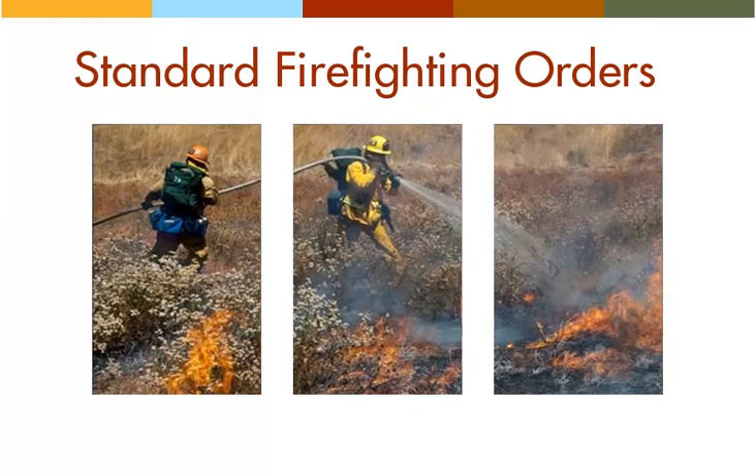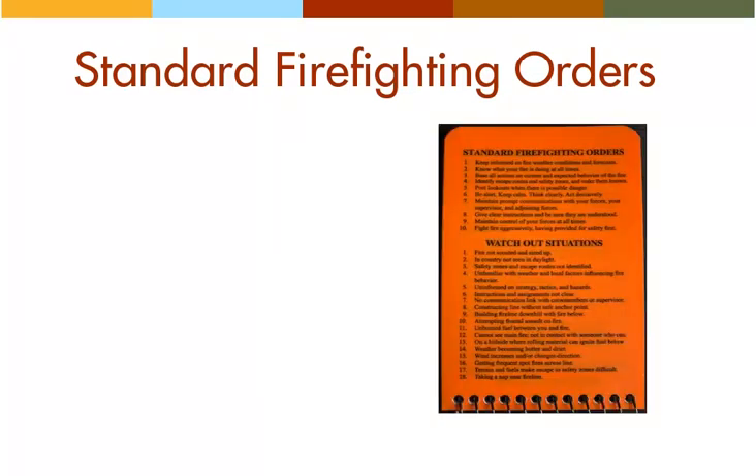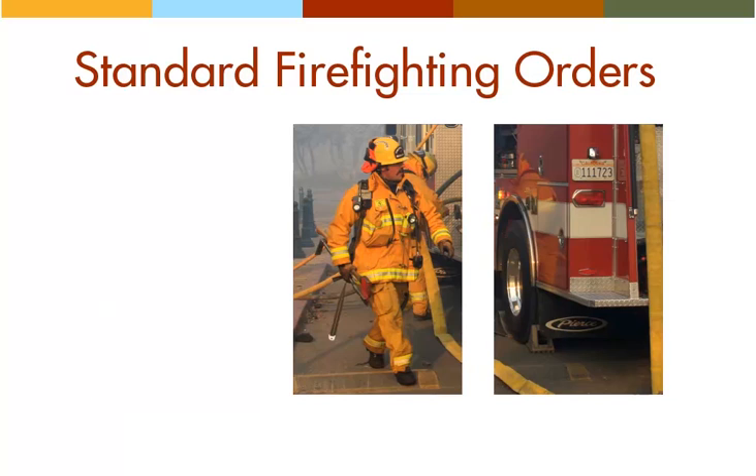The standard firefighting orders are essential steps for making sound fire ground decisions and are essential elements in the engine boss's toolkit. The fire orders are listed on the back cover of the IRPG for quick reference. Each order identifies specific actions which, when acted upon, result in safe, effective, and efficient fire ground activities. You should have more than a passing familiarity with the fire orders — they are not ten things to memorize; they are ten things to do.